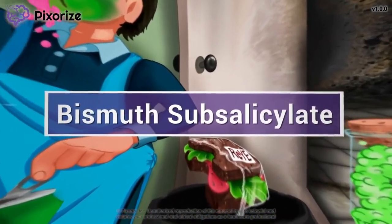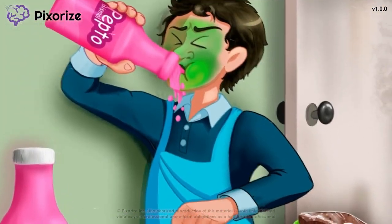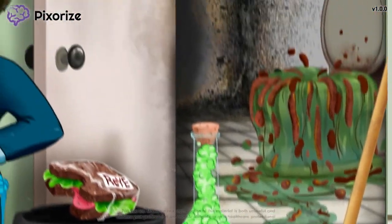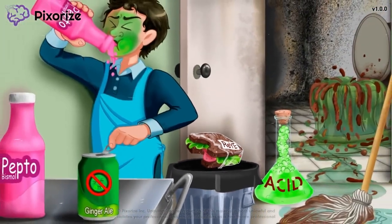Bismuth subsalicylate, commonly known as Pepto-Bismol, is a medication used to treat a lot of different gastrointestinal problems like acid reflux, diarrhea, and nausea. In this mnemonic video, we'll cover important facts about bismuth subsalicylate so you'll be ready come test day.